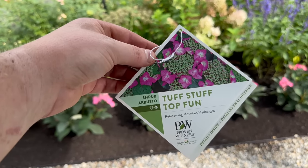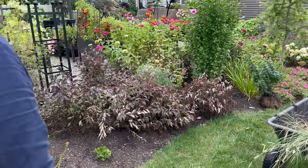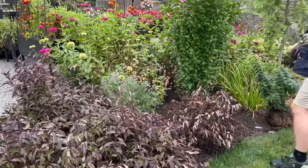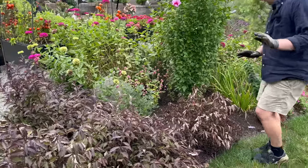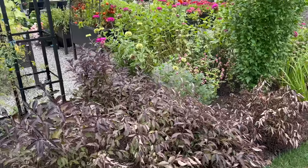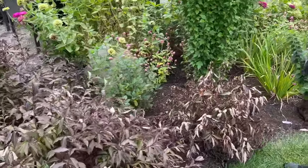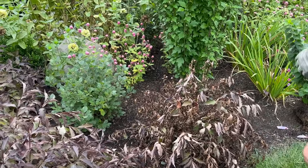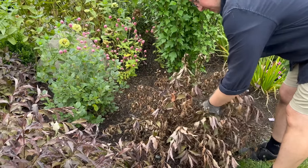Here we are — Tough Stuff Top Fun, re-blooming mountain hydrangea. Now let's admit defeat: we planted four Spilled Wine Weigela here and then we had a 90-degree heat wave. As much as we kept up on our watering, we did lose this one. So we're going to pop that out — I think it's lost. It might not be, but either way, that's the sound of death.